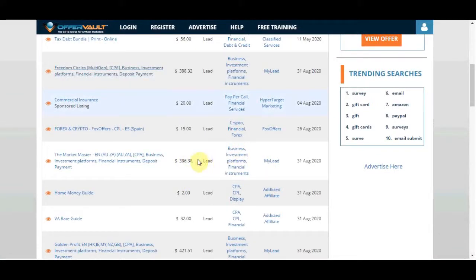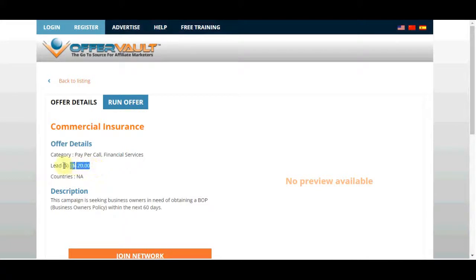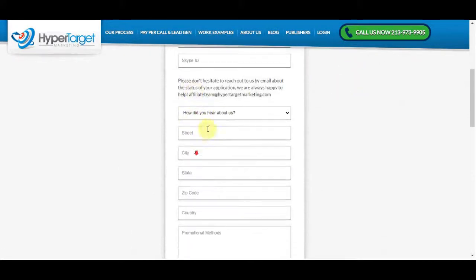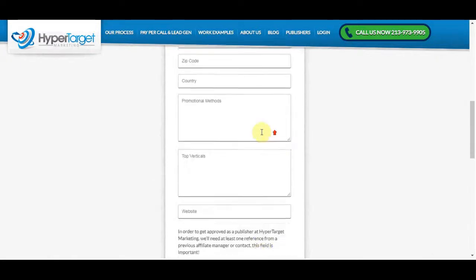These are all in the financial niche, and new offers come up every single day from which you can make hundreds of dollars. You can do this method in whatever niche you want — I'm just using financial as an example. I'll go with this offer where I'll be making $20 per lead, not per sale. They do not have to pay for anything; I'll still make $20 just for them becoming a qualified lead. You'll need to sign up to the network, get your affiliate link, and start promoting.